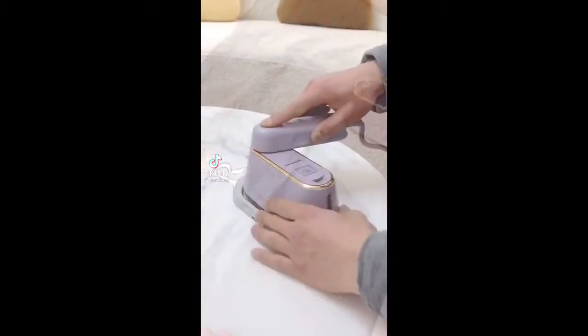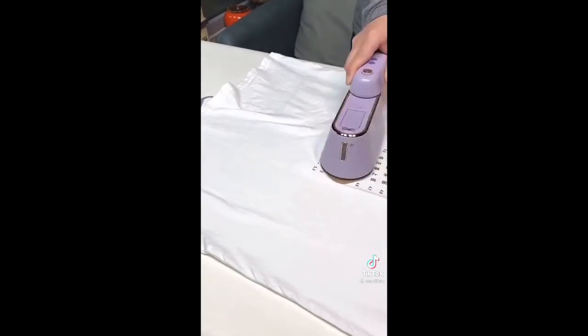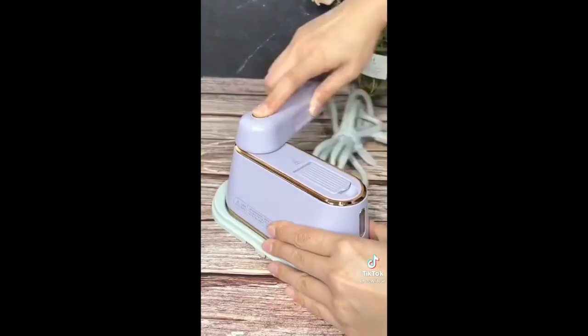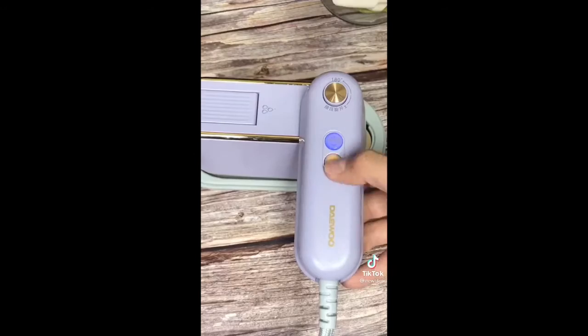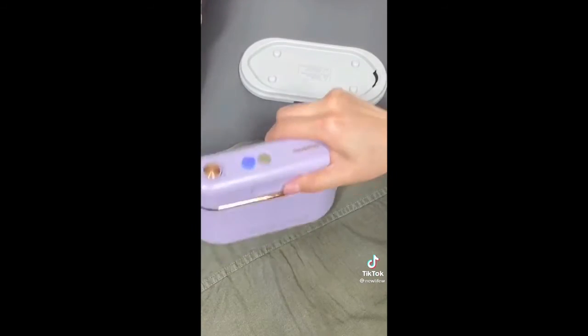As a busy mom, I don't have a ton of time to be ironing my clothes. So I've been absolutely loving this portable handheld steamer lately. It's got automatic shutoff and a 360 anti-spill design, so it allows you to steam from any angle. I love the small size of it so you can easily bring it with you when you travel. And it's safe to use on cotton, satin, linen, nylon, so many different fabrics, even silk and lace.